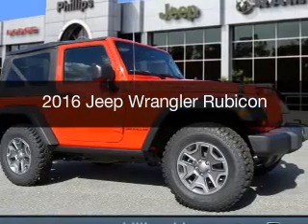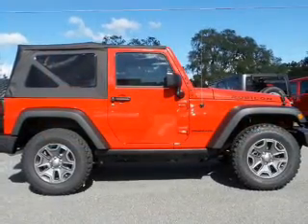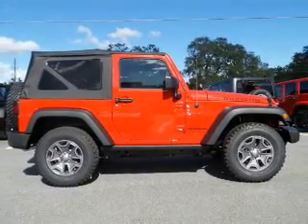This is a new 2016 Jeep Wrangler. It's powered by 4-wheel drive, a 3.6-liter, 6-cylinder engine.